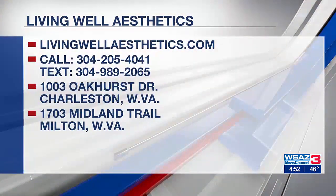If someone wants to come in and talk about this to find out if it would work well for them, they can call or text 304-989-2065, or call 304-205-4041, or go to our website livingwellaesthetics.com, fill out an inquiry and we'll call them back and get them right in for a free consultation. Dr. Chapman, thanks so much for sharing this with us today on Studio 3. Thank you for having me, Susan.